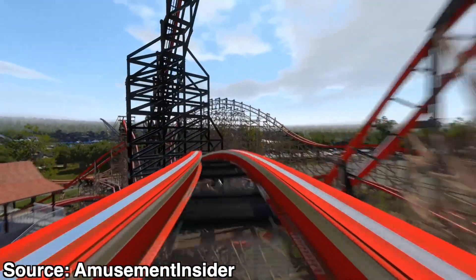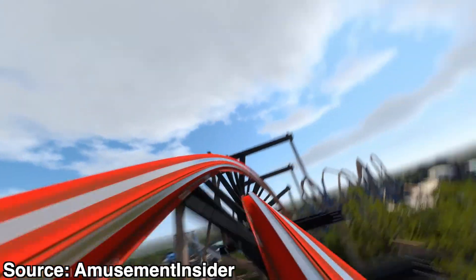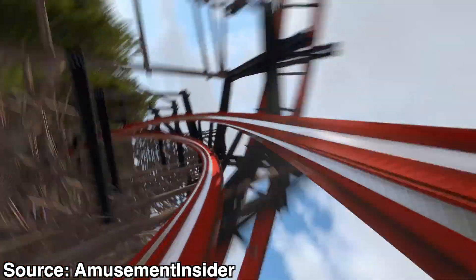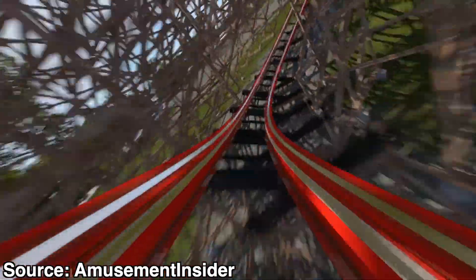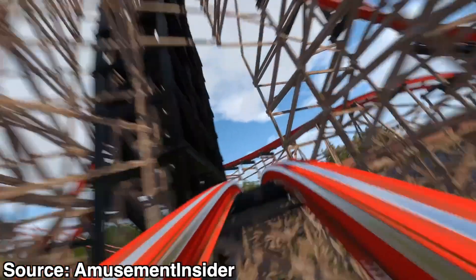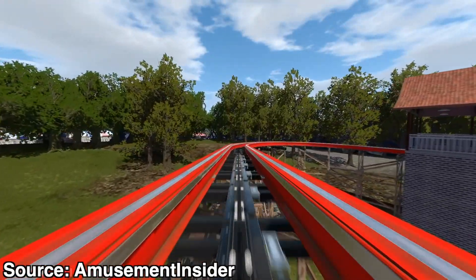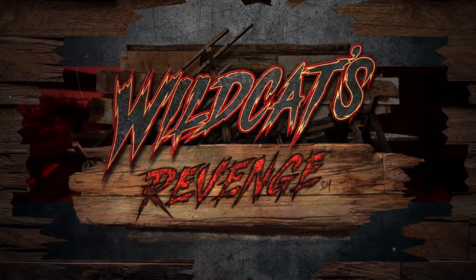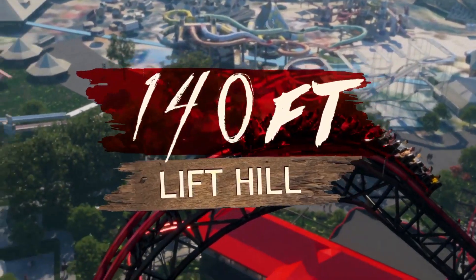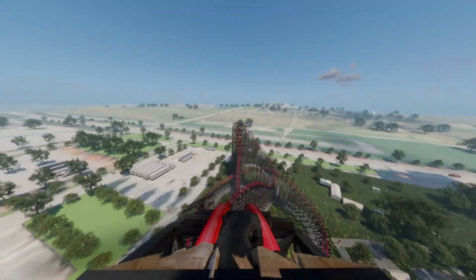I'd like to hear what you think about Wildcat's Revenge coming to Hershey Park in 2023. How do you think this coaster will rank among other RMCs and within the park itself? Do you think this puts Hershey firmly in the conversation for the best coaster park in the world, or do you think it already has that title locked up? Make sure to tell me in the comments below. If you enjoyed this video, make sure to leave a like and subscribe to the channel for more awesome roller coaster content coming very soon. Thanks for watching, and I'll see you all in the next video.